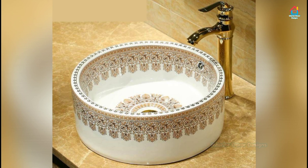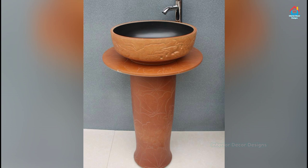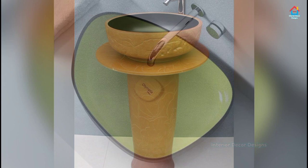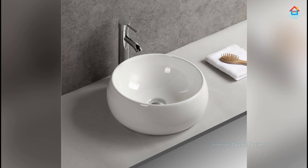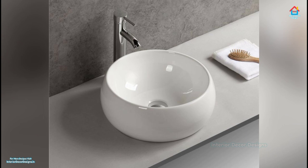Wall Mounted Sink. The advantage of such sinks is that they don't engage too much space to get installed. Such sinks are basically recommended for bathrooms which are less in use or have less traffic. They can be used in different ways as desired by you — placed at the center of the wall or at the corner of the wall. They hardly give you an option for storage.